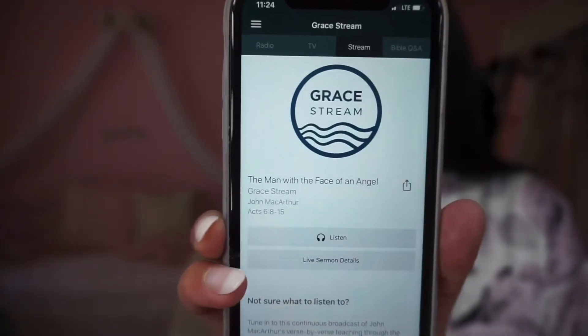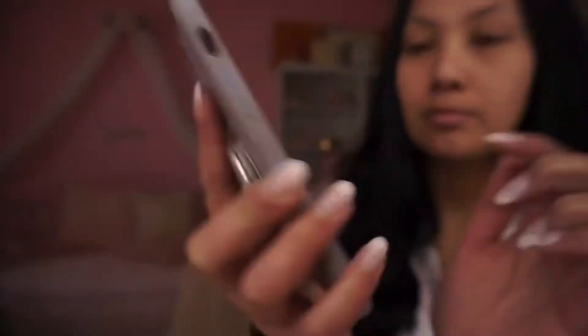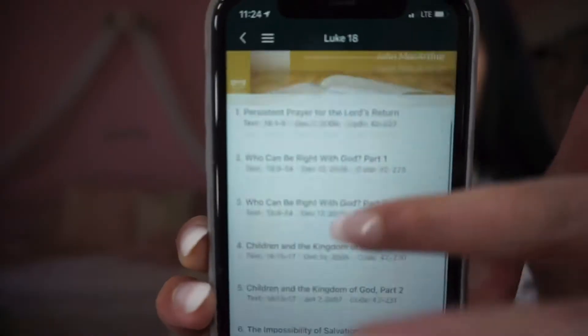Whenever I get ready, I do listen to sermons. This is the Grace to You app by John MacArthur. It has all the books of the Bible — you can go to wherever you are. I'm currently reading the Gospel of Luke. You can go to the chapters and pull up all the different sermons to listen to. That is what I listen to whenever I get ready.